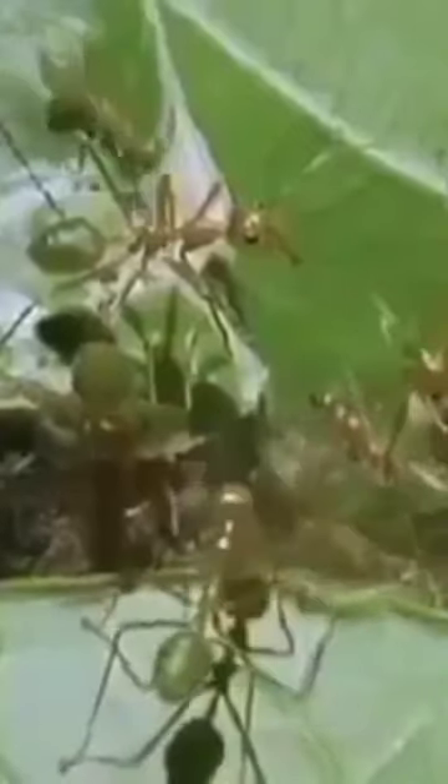Without any apparent supervision, the ants know exactly where to clamp the leaves and where to apply the silk. There are half a million ants in the colony, but they behave as though they were all part of a single mind.